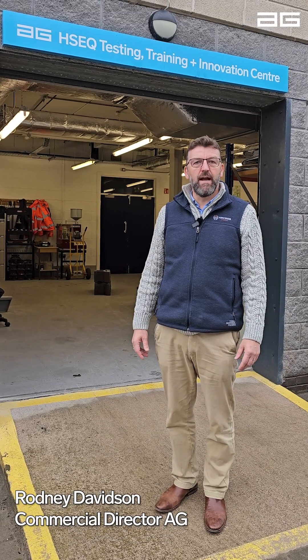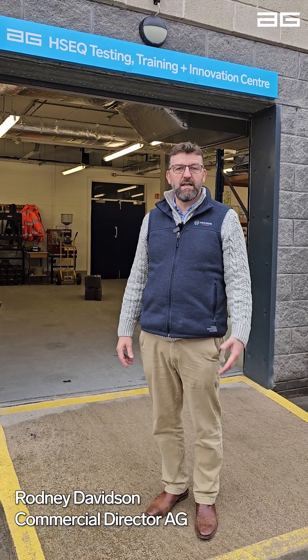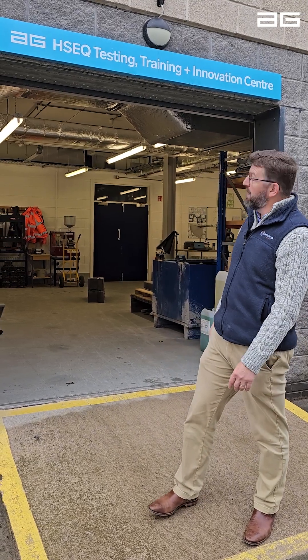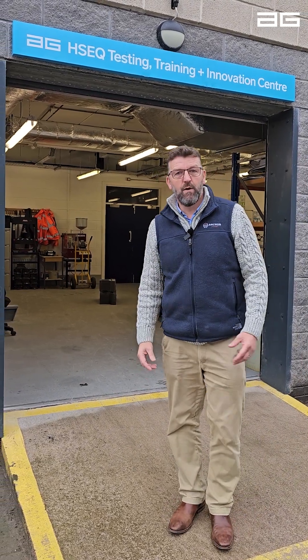My name is Rodney Davidson. I'm the commercial director with AG, and as you can see I'm here today at our headquarters just outside our testing, training and innovation centre. I want to take you inside now and show you a really exciting new product that we're about to launch into the UK and Ireland.